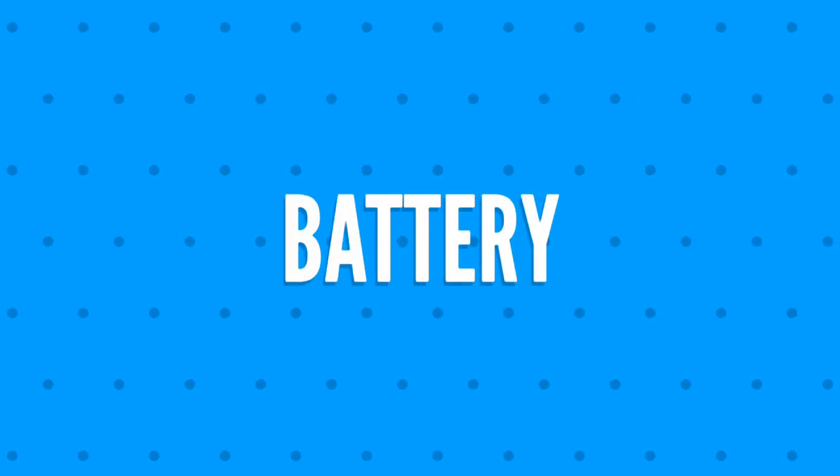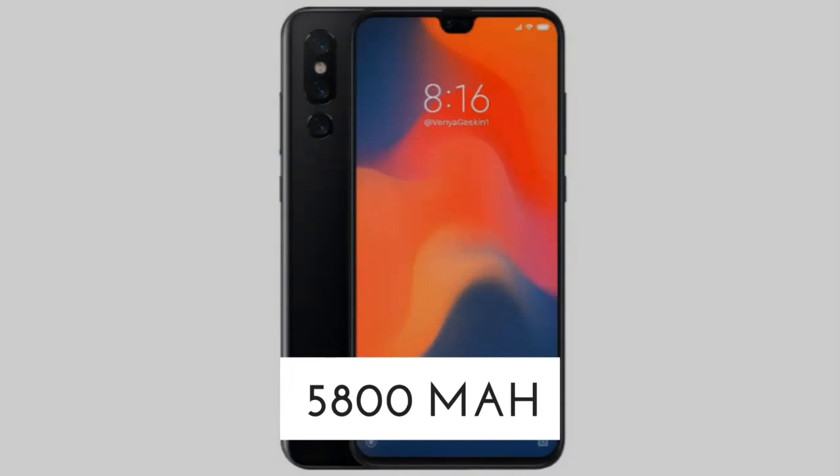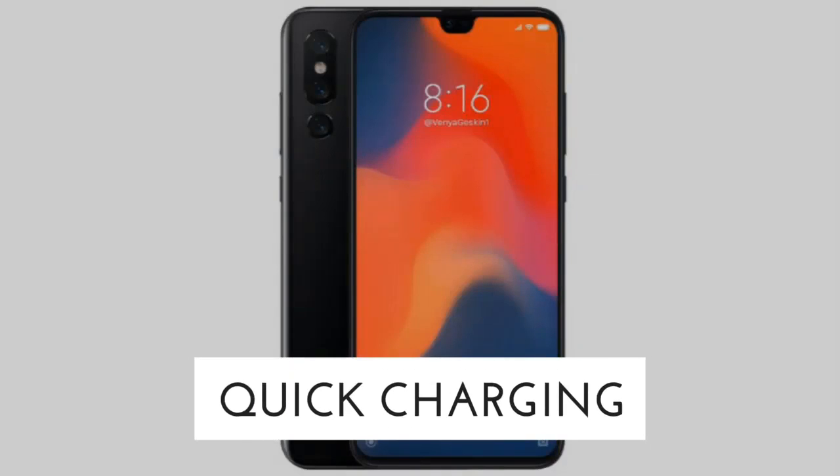Sixth, we shall get you noticed about the battery. The battery is 5,800 milliampere non-removable with quick charging.